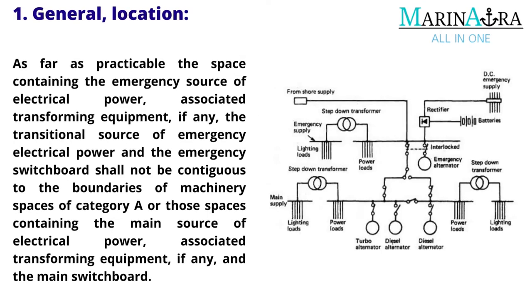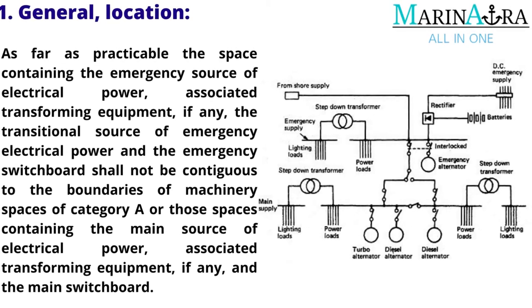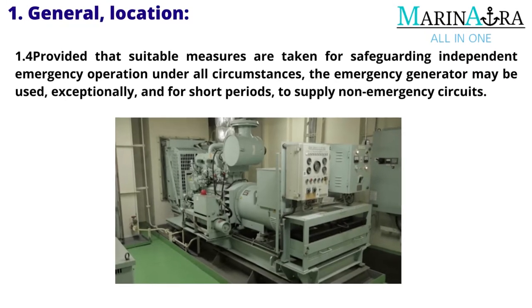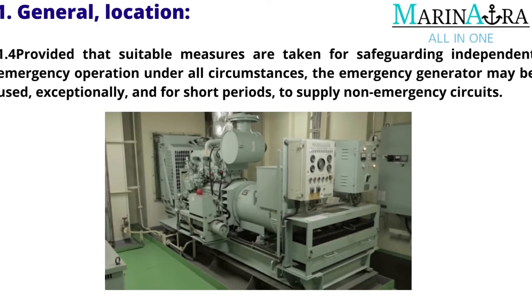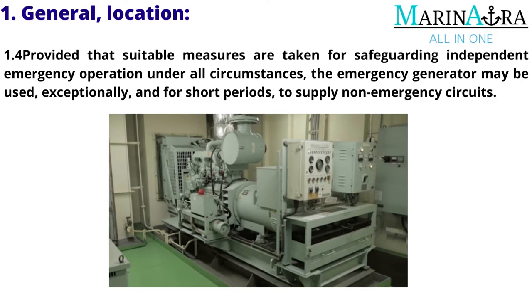As far as practicable, the space containing the emergency source of electrical power, associated transforming equipment (if any), the transitional source of emergency electrical power, and the emergency switchboard shall not be contiguous to the boundaries of machinery spaces of Category A or those spaces containing the main source of electrical power, associated transforming equipment (if any), and the main switchboard. Provided that suitable measures are taken for safeguarding independent emergency operation under all circumstances, the emergency generator may be used, exceptionally and for short periods, to supply non-emergency circuits.